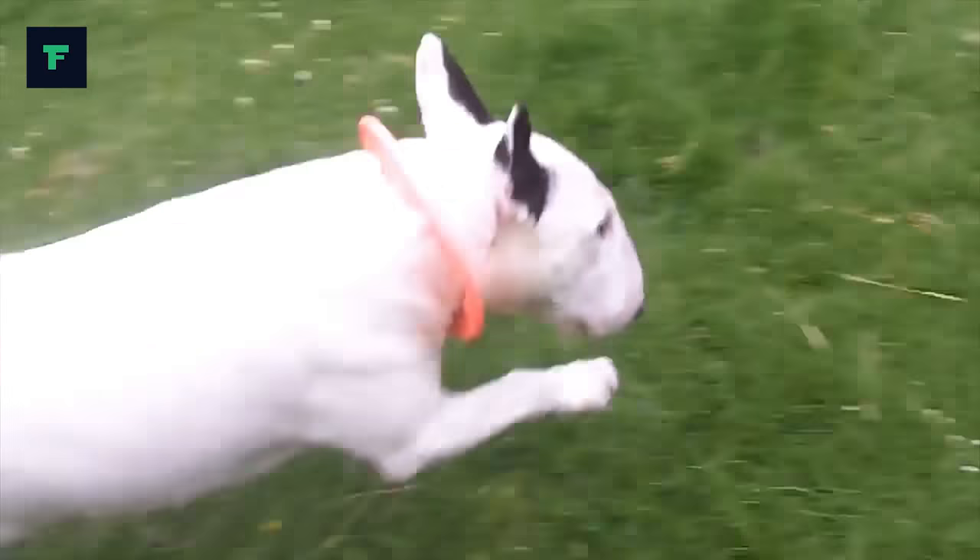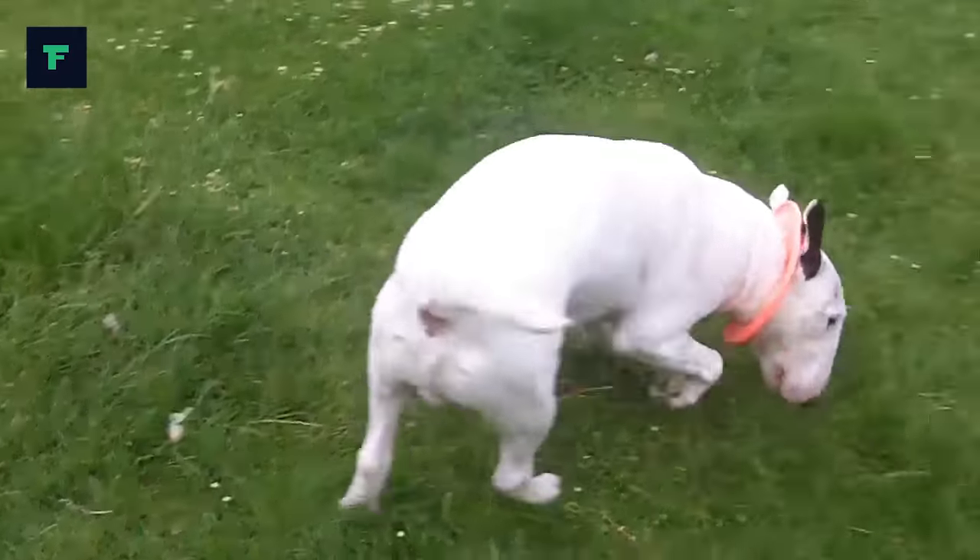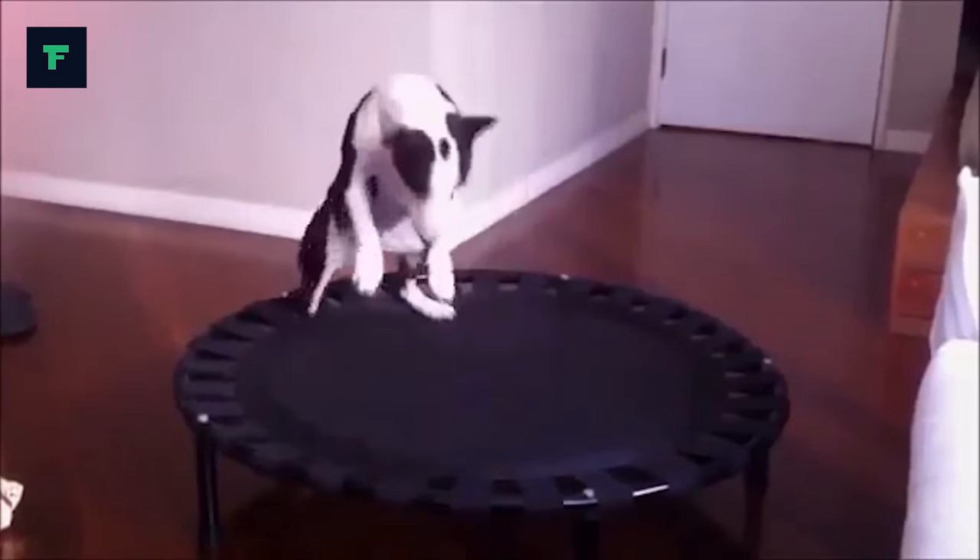Playful, charming and sometimes mischievous, the Bull Terrier is one of those dogs that never lays around. It is usually jumping, or running, or exploring around, but not sitting down.